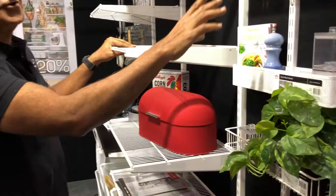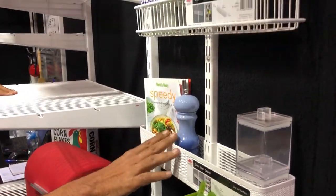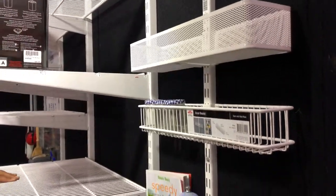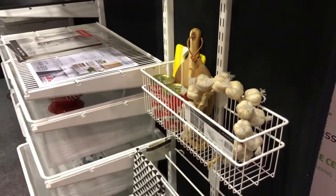We've also got the utility track system. This hooks on the back of a door. Put all your spices — see them at a glance on the back of a door and you'll see everything in one go. Never ever be cluttered.